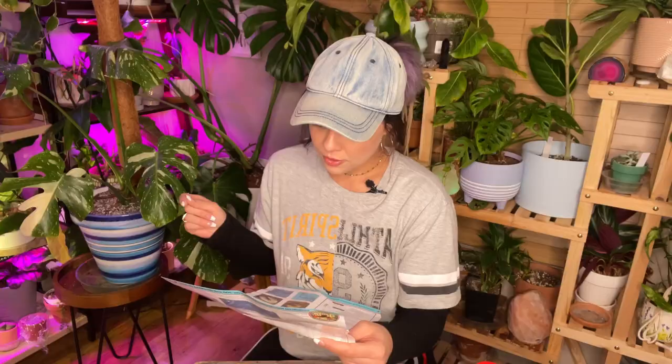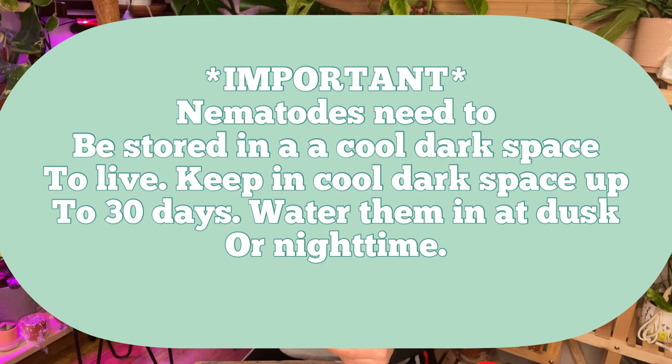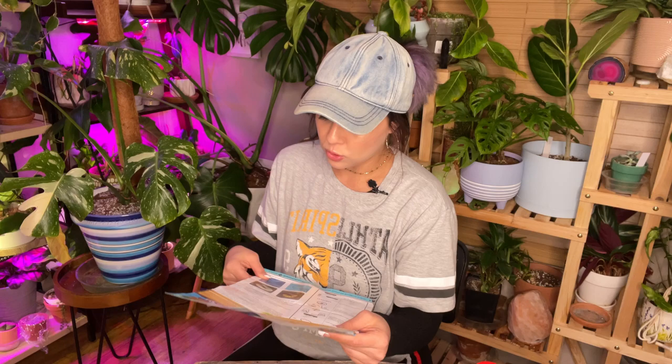Store nematodes in the dark, as they are susceptible to ultraviolet light. Nematodes are also susceptible to various chemical pesticides, so use caution when treating other diseases and pests. If you use a systemic granule pesticide in your soil, you should wait about six months since you last used that before applying nematodes, or it could just kill them. For optimal results, the ground surface should be moist before application, and keep the soil moist for two weeks after — though with houseplants, just water as usual.